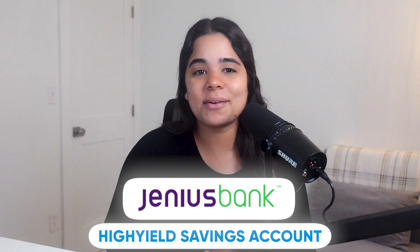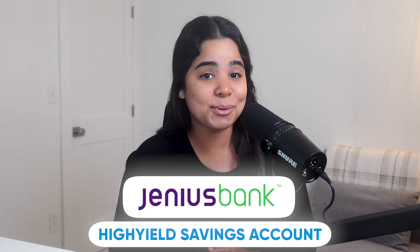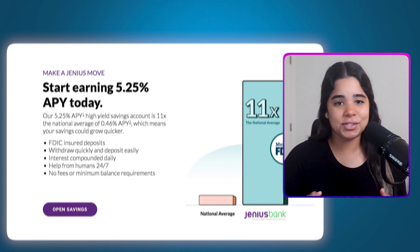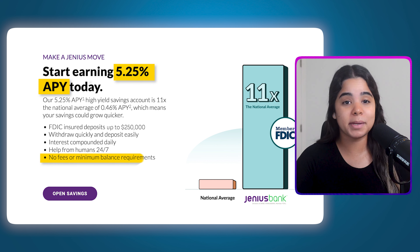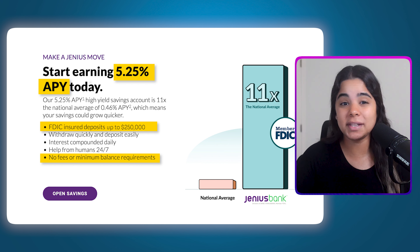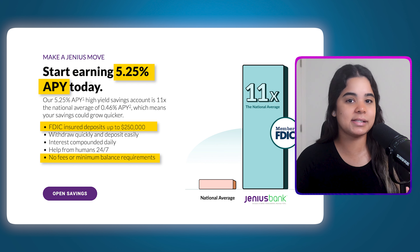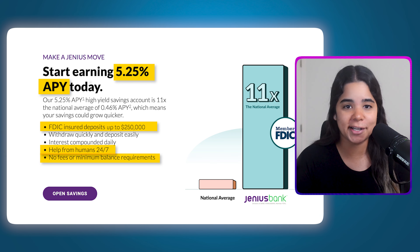The first high yield savings account I want to go over is one that's fairly new — the Genius Bank high yield savings account. It caught my attention because they're offering 5.25% APY, have no fees or minimum balance requirements, and they're FDIC insured up to $250,000, which means your money is safe up to that amount in case the bank fails. Plus they offer 24/7 US-based customer service, which is extremely valuable when banking online.